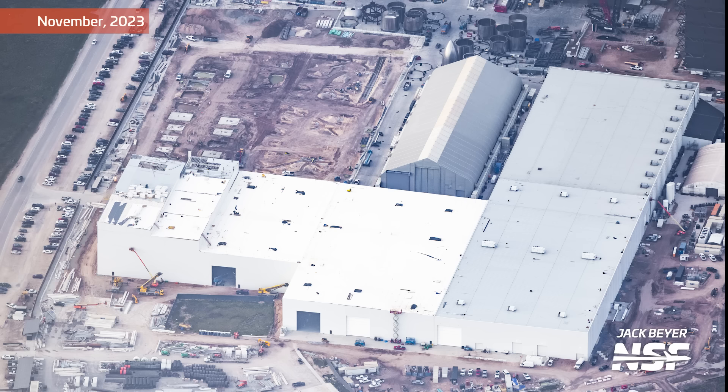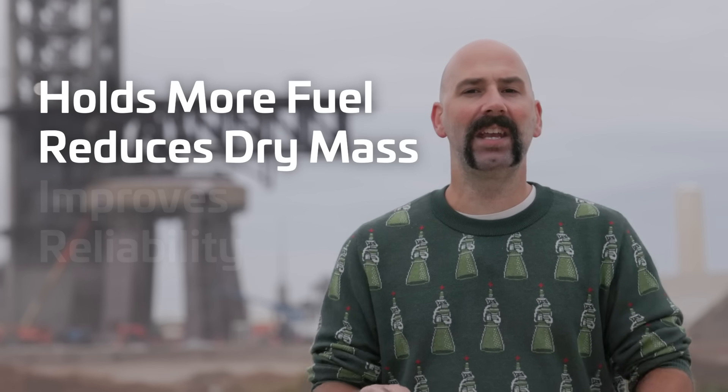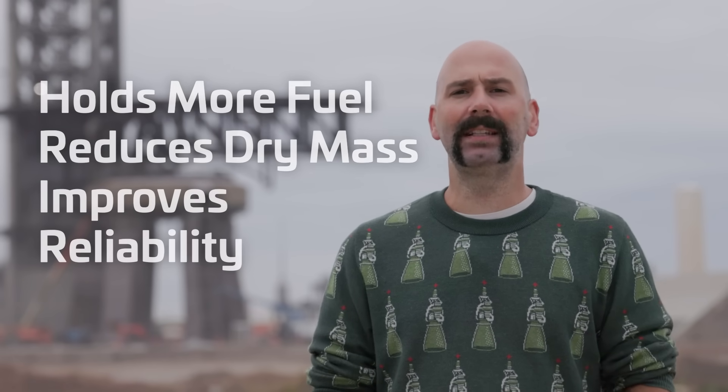Production might understandably slow down during this before we see the next step to V2. Starship version two is coming. According to Elon, V2 holds more fuel, reduces dry mass, and improves reliability. So let's unpack each of these things step by step.